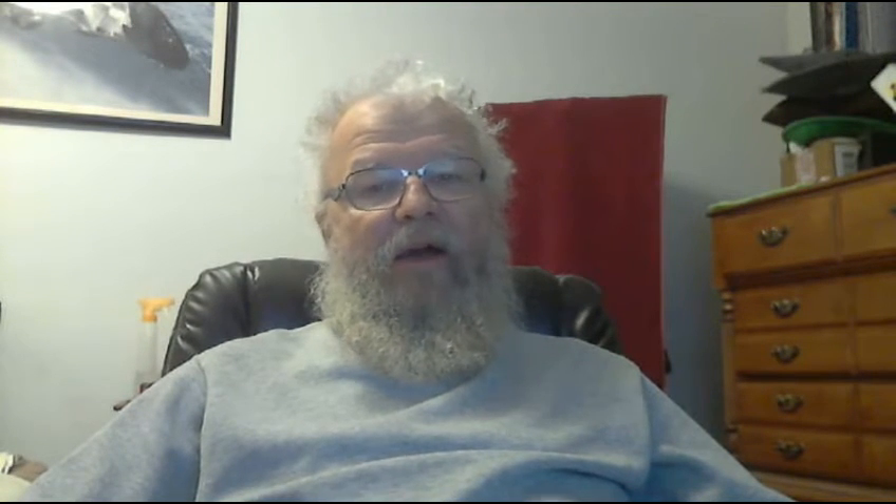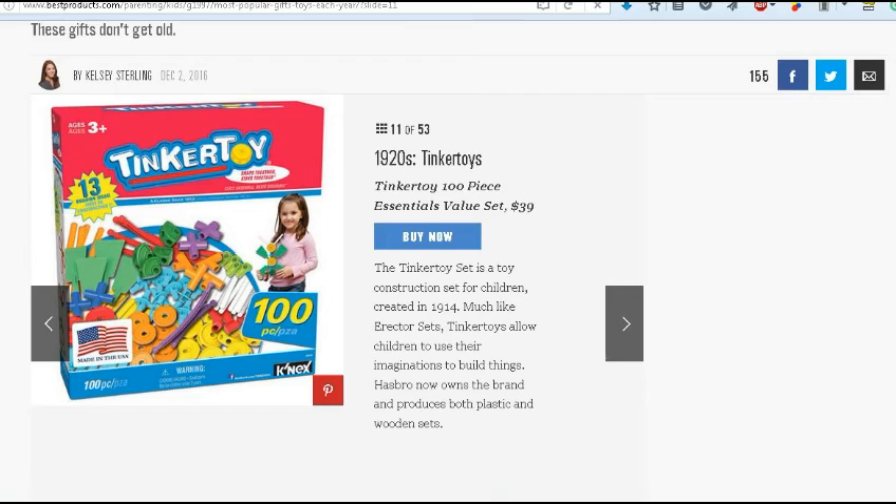Next is the 1920s Radio Flyer wagon. I think I talked about this in a previous Christmas gift segment — unfortunately, unless you can find an older one in good shape, they're no longer made in the U.S., but still seem to be about the same quality. Those can be had for around $133. You also have Tinker Toys — that was one of my favorite childhood toys. I think I liked it a little better even than the Erector set. I made some pretty elaborate constructions, including a windmill and actually a reproduction of the Eiffel Tower.